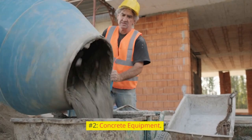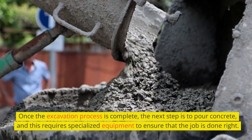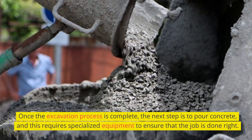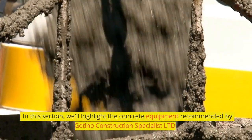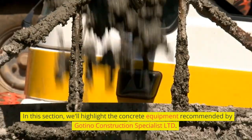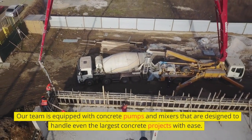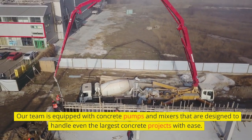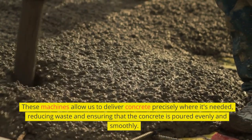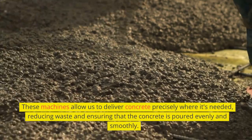Number 2: Concrete Equipment. Once the excavation process is complete, the next step is to pour concrete, and this requires specialized equipment to ensure that the job is done right. Our team is equipped with concrete pumps and mixers that are designed to handle even the largest concrete projects with ease. These machines allow us to deliver concrete precisely where it's needed, reducing waste and ensuring that the concrete is poured evenly and smoothly.